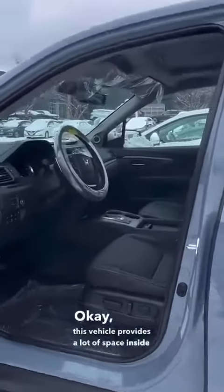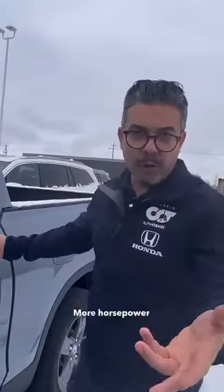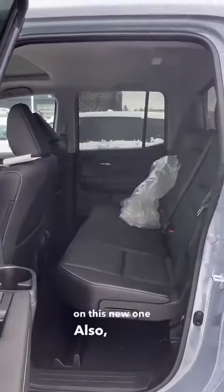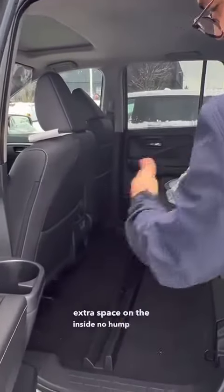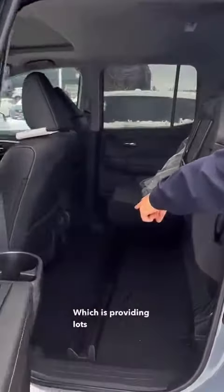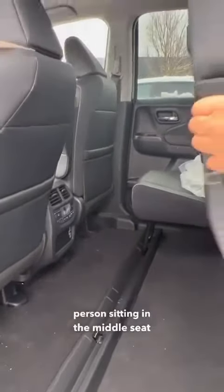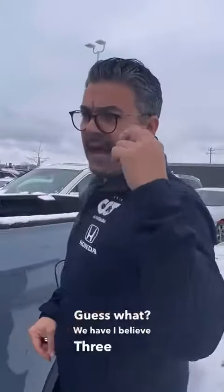As you can see, this vehicle provides a lot of space inside. Honda's mission is to always create more space on the inside and less space on the outside, more horsepower and less gas consumption — that's kind of our model. On this new one, you're going to have extra space inside, no hump on the floor of this truck, providing lots of usable space even for the person sitting in the middle seat.